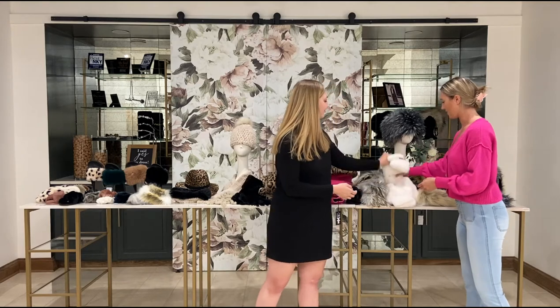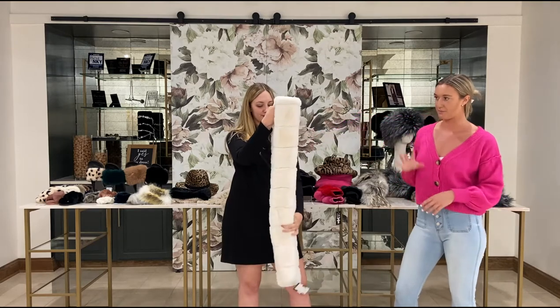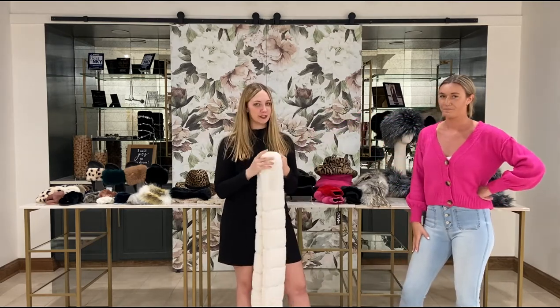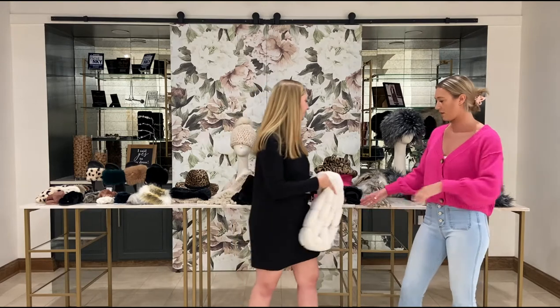Next up we have the posh scarf in ivory — it has nice channeling panels through it, similar to our posh jacket, so it would be a great match to that. It also comes in dove and spice options. There's something for everyone — super soft and cozy.